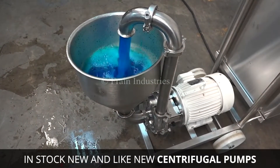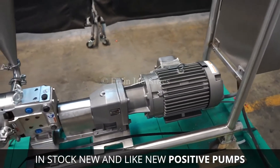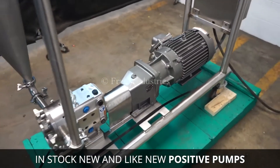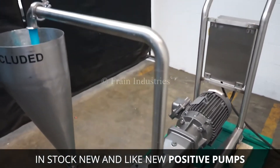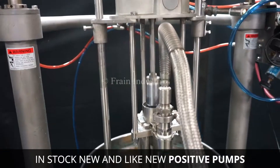Usually, pumps work in a larger system of pipes and valves. Frain Industries can custom design an industrial pump setup to your flow, head, and line integration requirements, including applications like fluids,